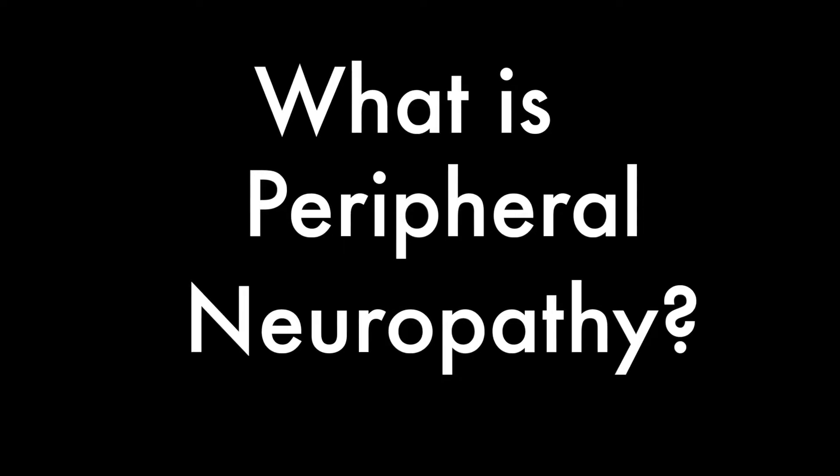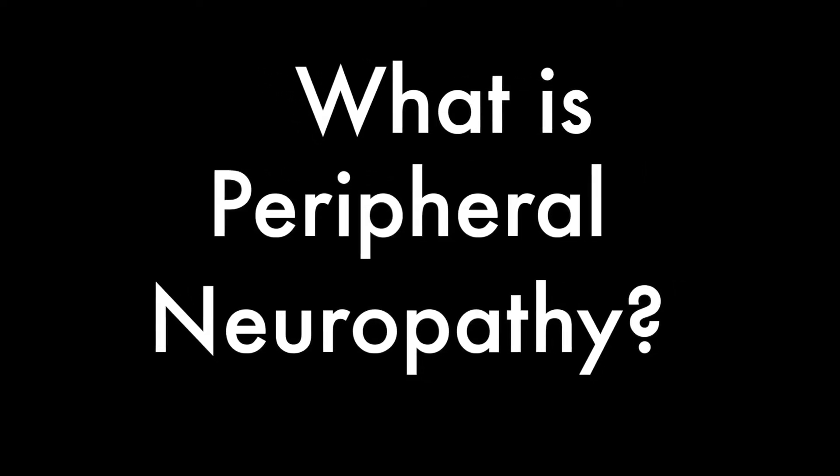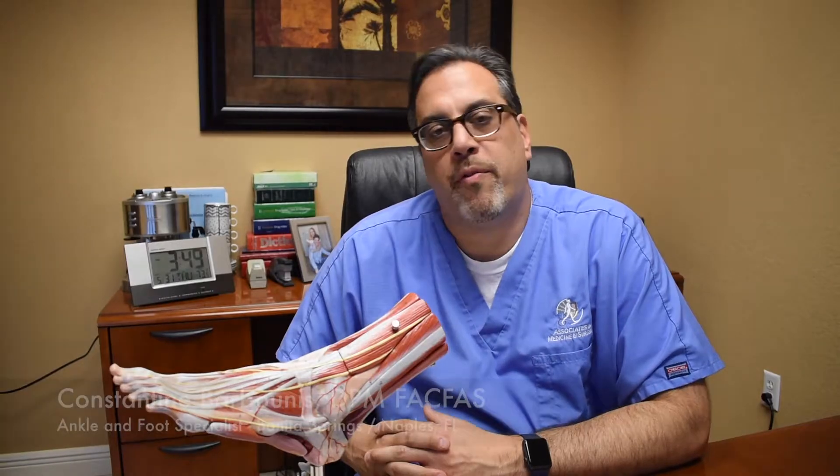Hi, this is Dr. Barbunas and I wanted to talk to you today a little bit about peripheral neuropathy. Peripheral neuropathy is a result of damage to the nerves in the foot and leg. This can occur from many different problems, stemming from an autoimmune disease to diabetes to reactions to different chemicals.